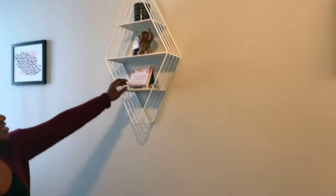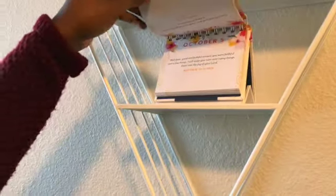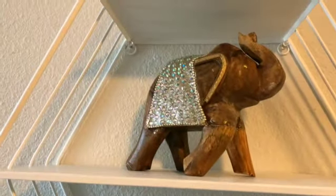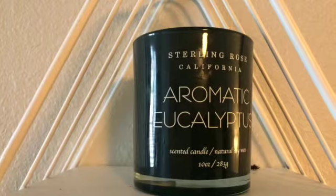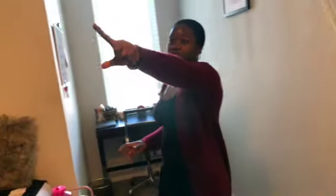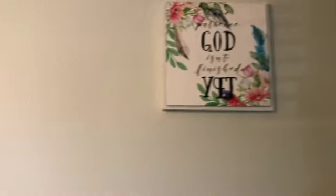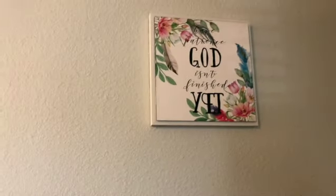Here is a reminder of God's promises — it's supposed to be on October, I'll change that. I have this elephant decor, which I love. And then this candle, which smells amazing. I also have a piece that says 'Be patient — God isn't finished yet,' and I think this really pushes me through college.